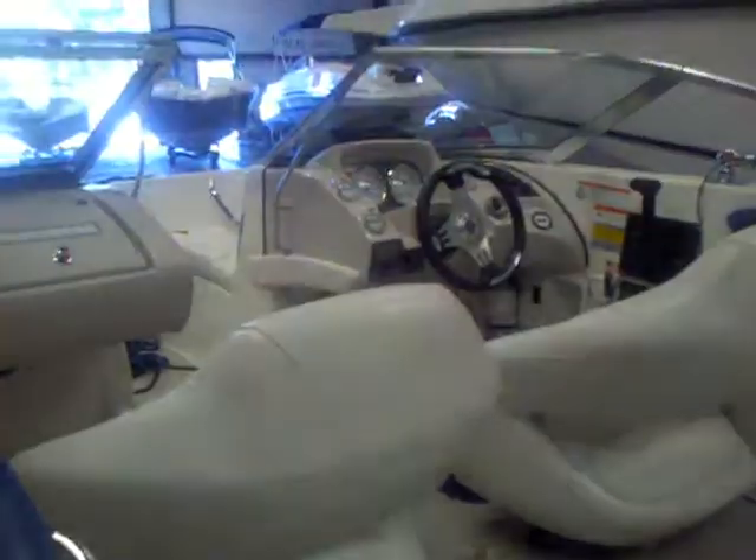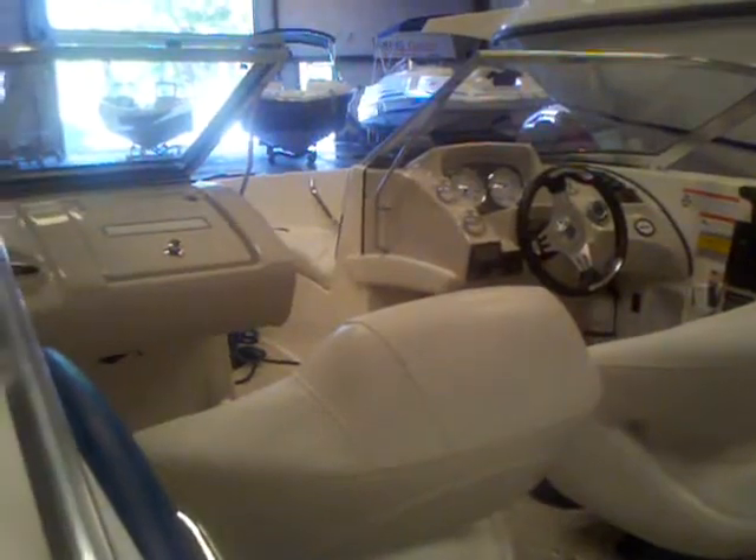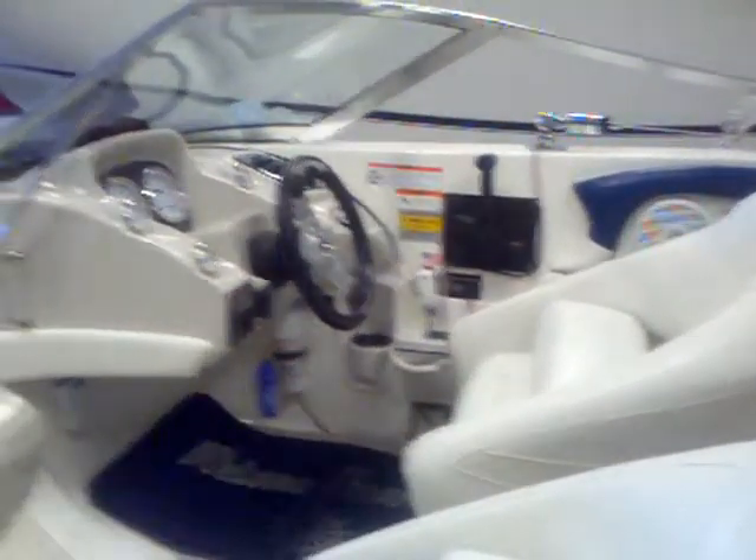You've got the sun pad with the bench seat, your buckets — two captain's chairs — the glove box, and your stereo. Just a nice runabout with a capacity of eight people.